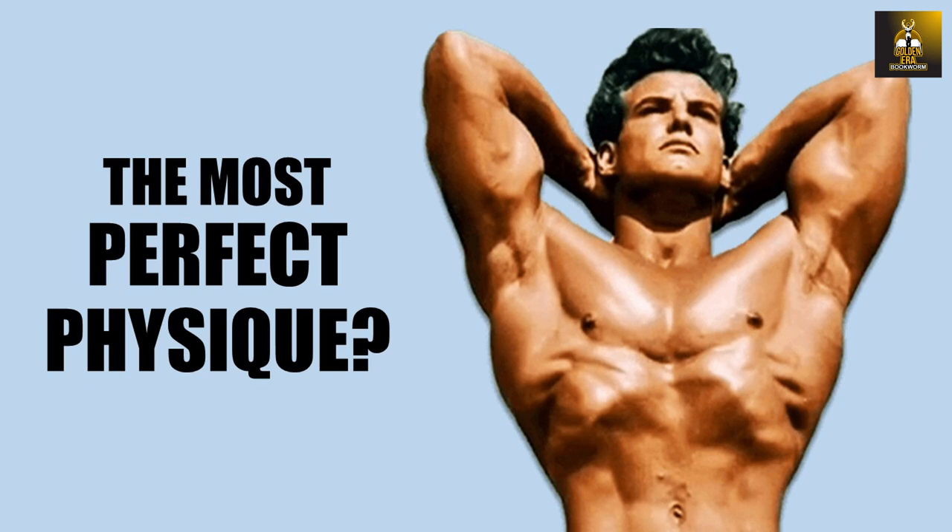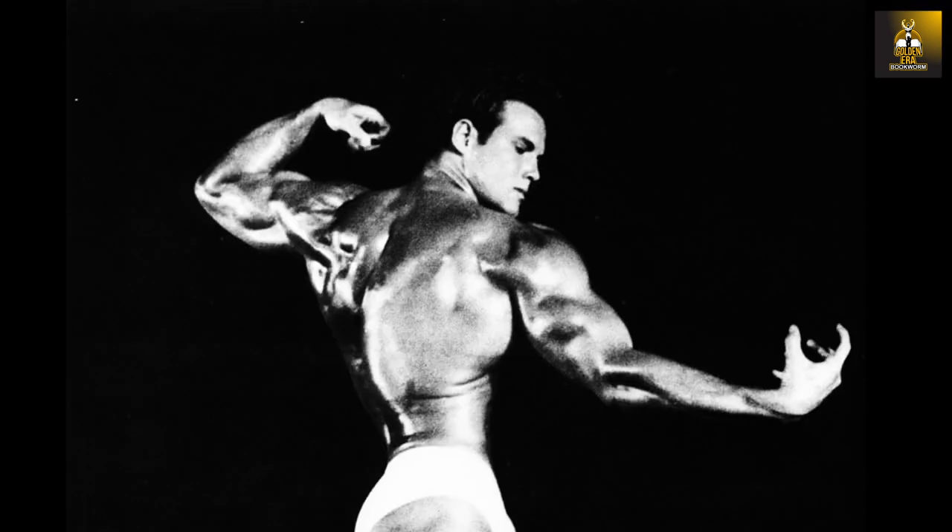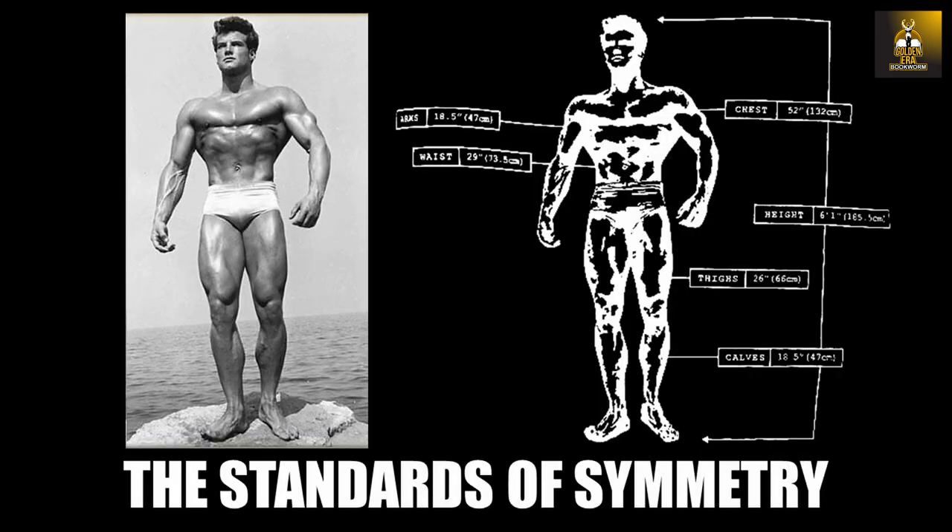Did Steve Reeves ever achieve the perfect classic physique? In the opinion of many, still to this day, Steve Reeves is considered to be the perfect bodybuilder, one that possessed the most perfect classic physique of all time.